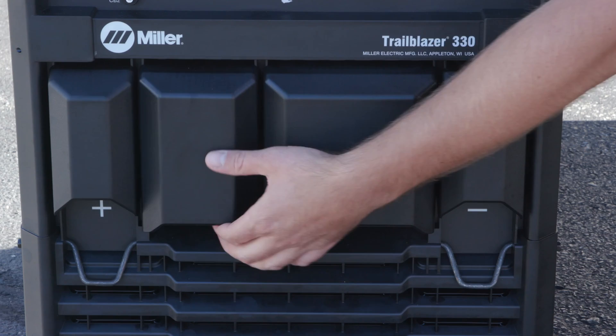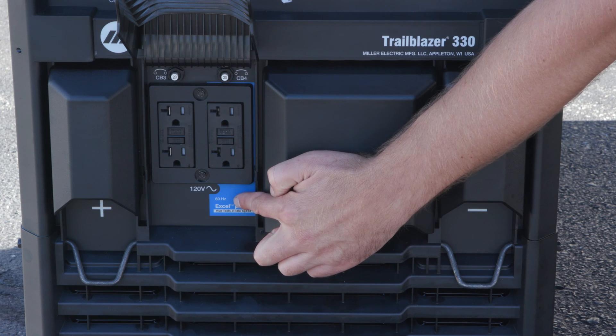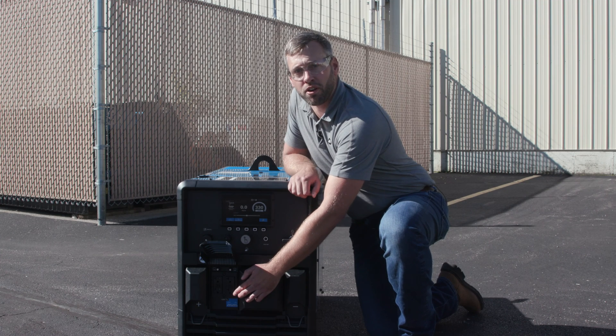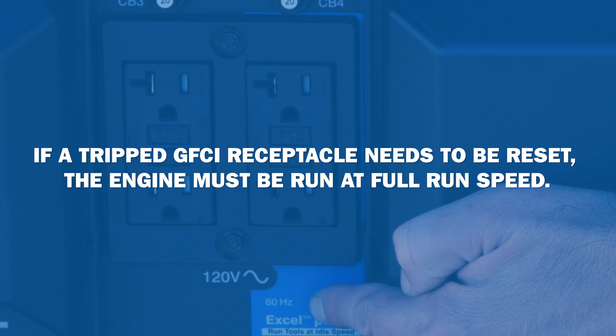On the 120 volt side, we have two GFCI outlets along with Excel power technology, which gives you 2,400 watts at idle. If a tripped GFCI receptacle needs to be reset, the engine must be at full run speed.